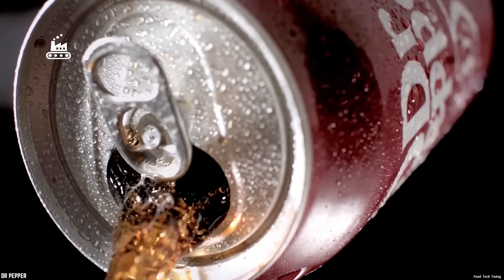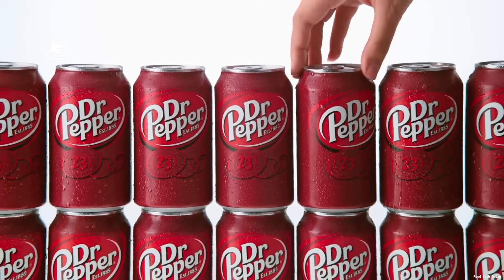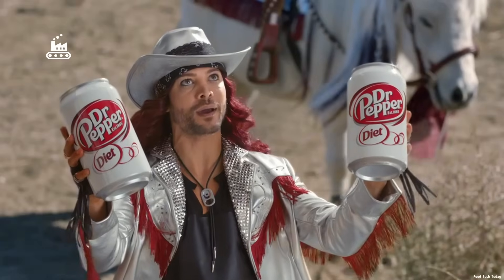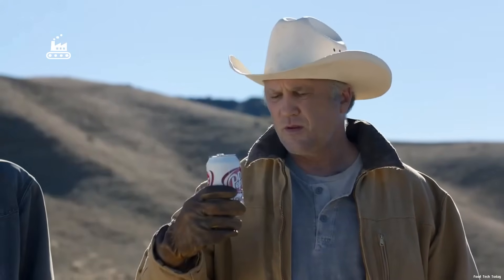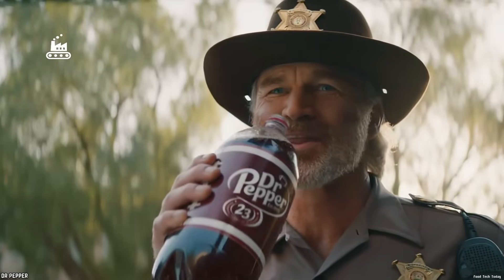Did you know there's a soda that hit American taste buds exactly one year before Coca-Cola? That soda is Dr. Pepper, one of the oldest names in American soft drinks — the kind that's been around since the U.S. was still figuring out what cool even tasted like. And what makes it stand out isn't just the brand, it's the flavor: a layered, complicated recipe that makes one sip feel like a whole orchestra warming up on your tongue.